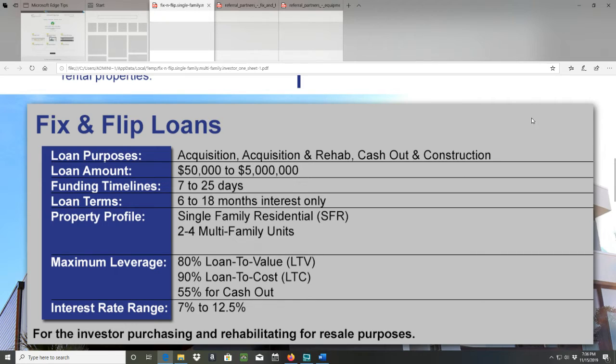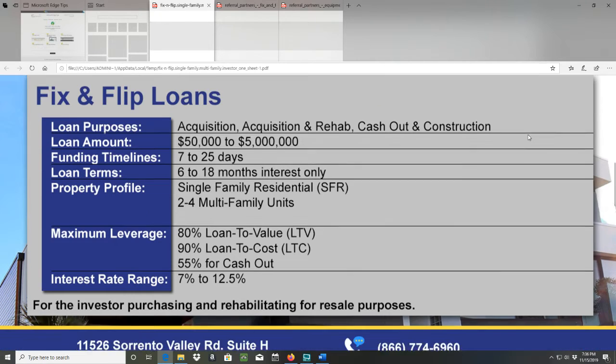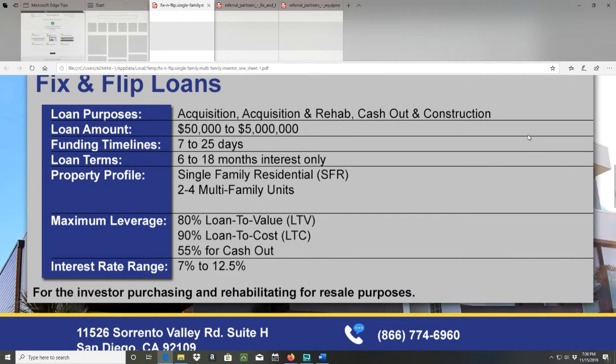This is for the investor purchasing and rehabilitating for resale purposes.